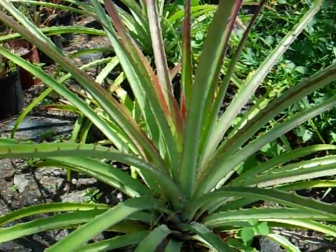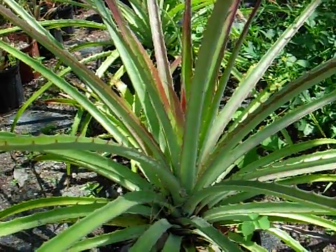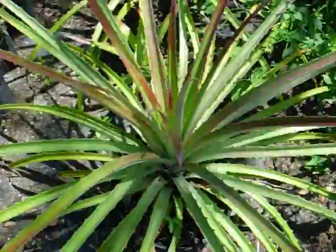They actually use these as living barbed wire in habitat. They plant entire groves of them. It's too bad that they're so dangerous because it's actually a very ornamental bromeliad.